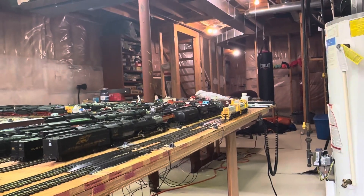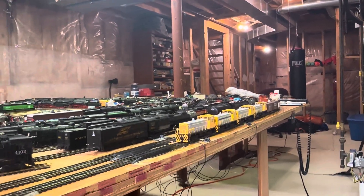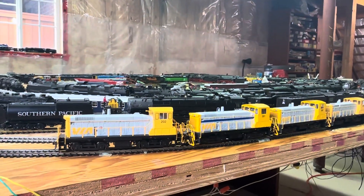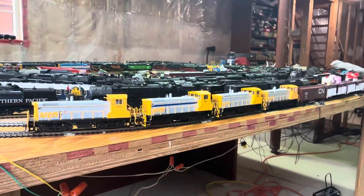These Athearn switchers are just remarkable. They're great engines, and I'm just going to stop them here. Thanks for watching. Bye for now.